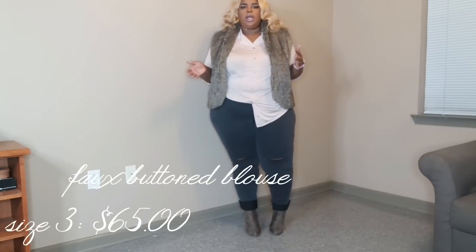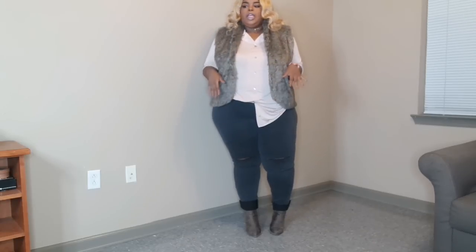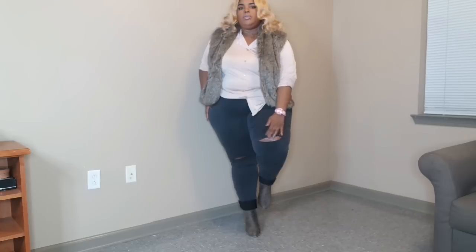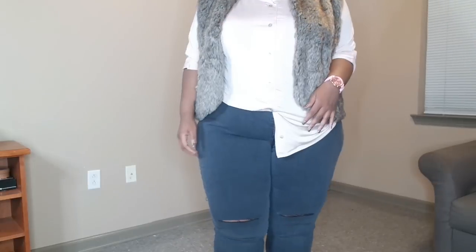This outfit has basically the same exact concept as the previous outfit, the same shirt, but this time I have on a mixture of gray, brown, and cream fur. I have on a pair of muted brown or dark tan booties. The jeans are the same concept — they have the slit right here above the knee — but they are dark gray, and I thought it would complement the vest and the shoes better. I just changed the watch and put on a pink one.